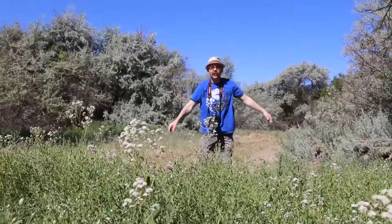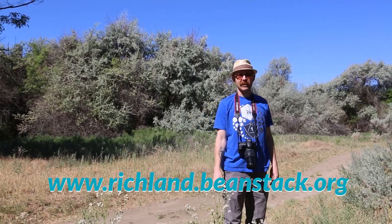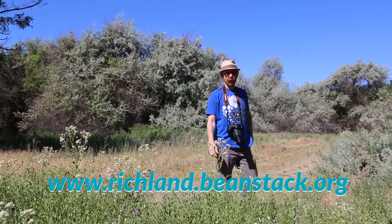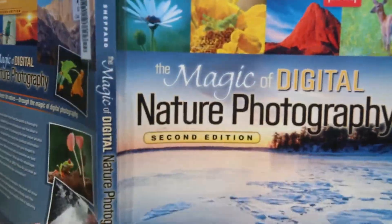Attention: our summer reading challenge has begun. It runs June 7th through August 23rd. The theme: Reading Colors Your World, and we have activities and prizes for everyone, babies to adults. Sign up at richland.beanstack.org. And for you adults who are already working on your opt-out side badge, pay attention to today's book.